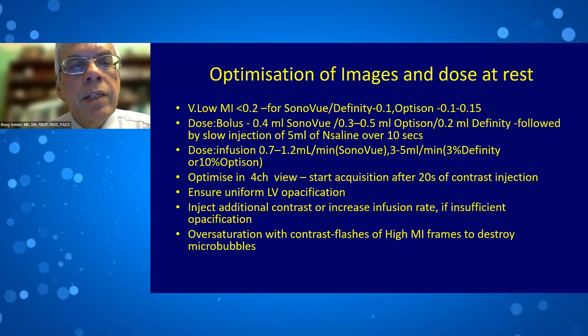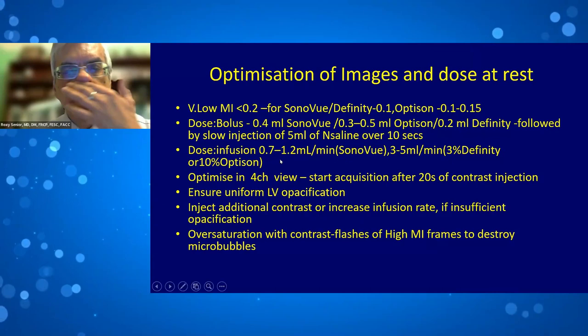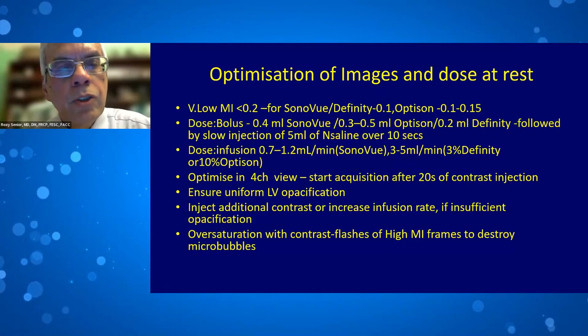If there are problems with bolus, you can use an infusion. For SonoVue, the dose is 0.7 to 1.2 ml per minute; for 3% Definity, 3 to 5 ml per minute; and the same dose for 10% Optison. You can adjust dose accordingly.